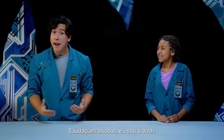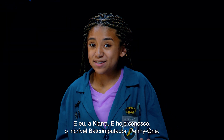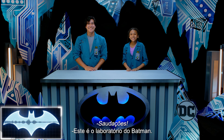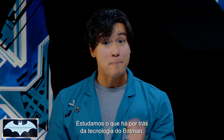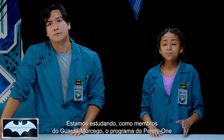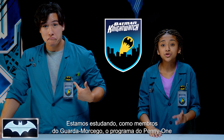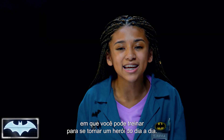Greetings and salutations, everyone. I'm Josh. And I'm Kiara. Here with us today, we have the amazing Batcomputer, Penny One. Greetings. And welcome to Batman Science Lab, where we test the science behind Batman's crime-fighting technology. We've been learning about all of his tech as members of the Night Watch, Penny One's new program, where people get to practice honing their skills and be everyday heroes.